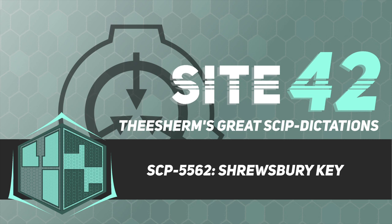Good afternoon. For those who are new, I'm Dr. Theron Sherman, and in today's briefing, we will be discussing SCP-5562. There isn't any objectionable material in this document, so let's begin.